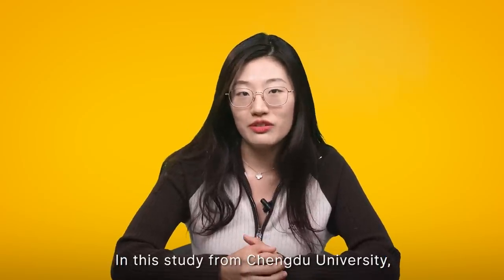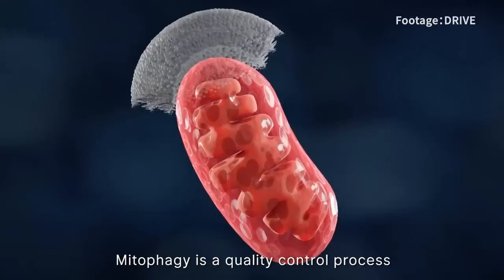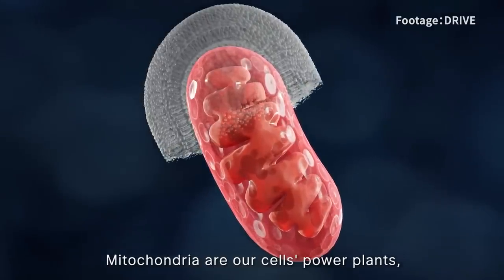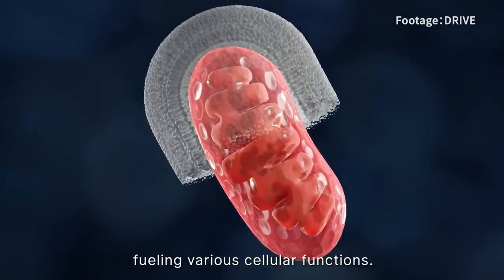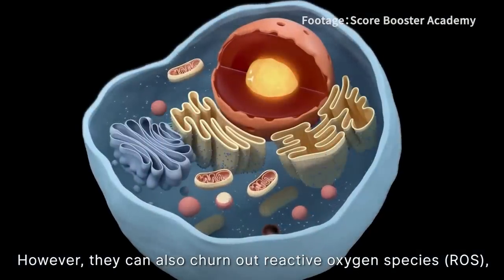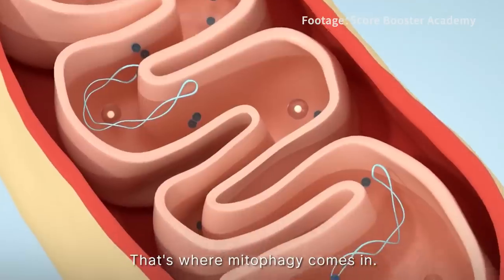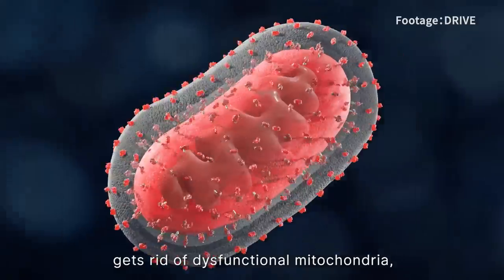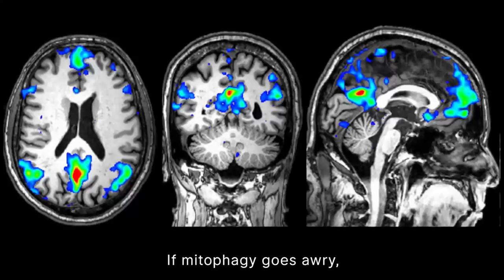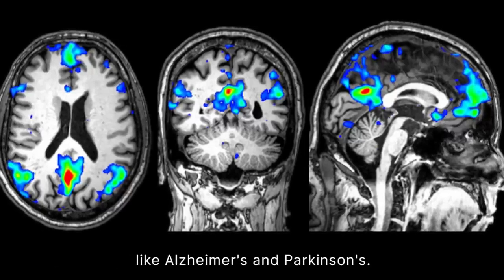In a study from Chengdu University, researchers revealed that da jianzhong triggers mitophagy to achieve these benefits. Mitophagy is a quality control process that removes dysfunctional mitochondria — our cells' power plants that fuel various cellular functions. However, mitochondria can produce reactive oxygen species, or ROS, leading to oxidative stress and cell damage. That's why mitophagy comes in: this quality control mechanism gets rid of dysfunctional mitochondria, helping to maintain a healthy balance in our cells. If mitophagy goes awry, it has been linked to aging and neurodegenerative diseases like Alzheimer's and Parkinson's.